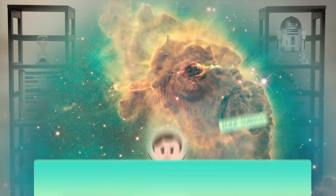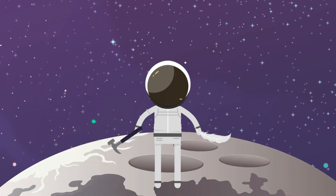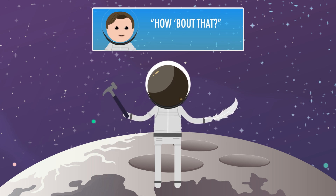To figure this out, let's go back to our old friend Commander Dave Scott — the astronaut who dropped the feather and the hammer on the moon back in 1971. When he dropped them both at the same time, they reached the surface of the moon at the same time, even though the hammer obviously had a lot more mass than the feather.